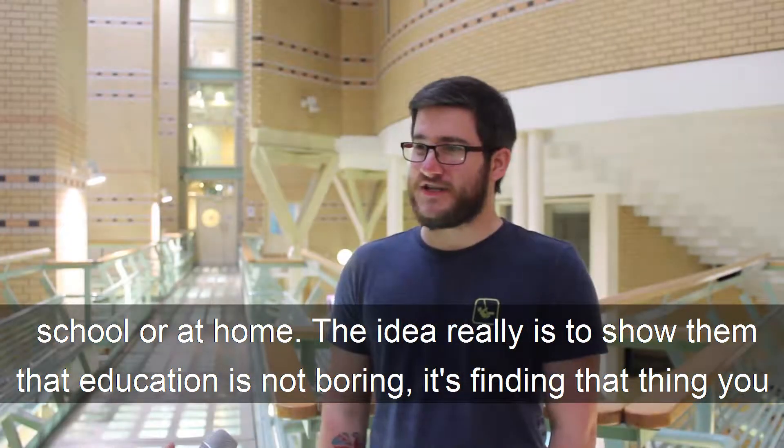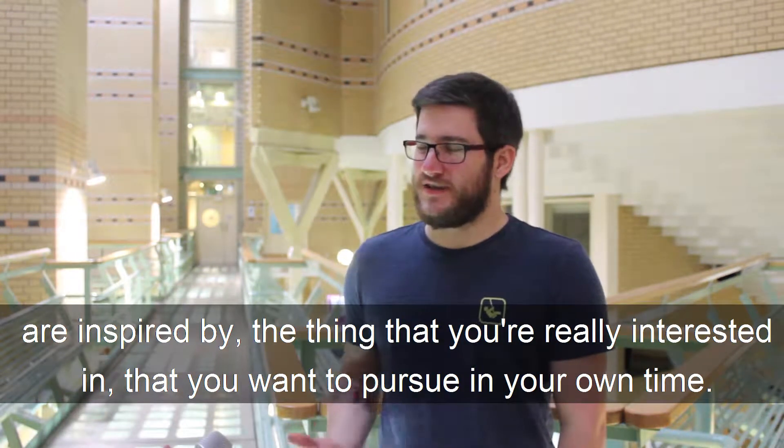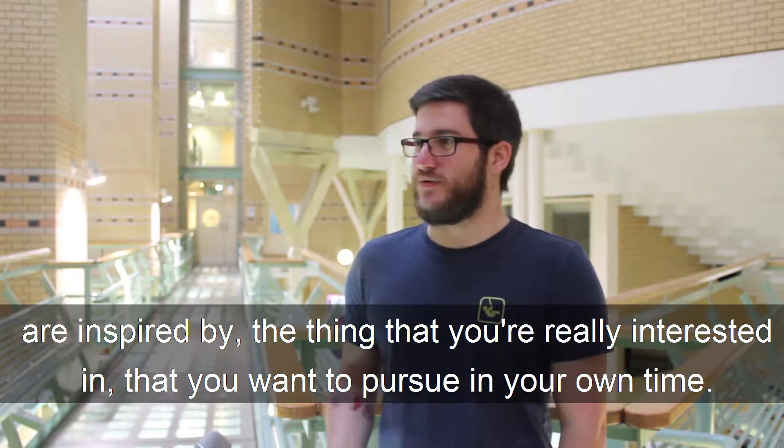The idea really is to show them that education isn't boring — it's finding that thing that you're inspired by, the thing that you're really interested in, that you want to pursue in your own time.